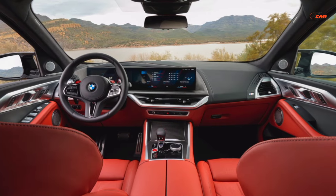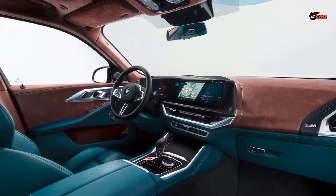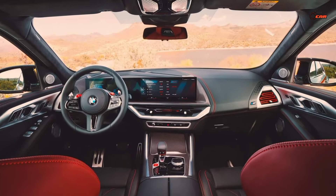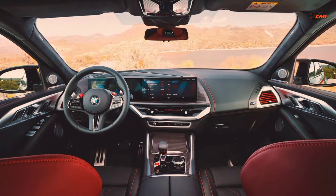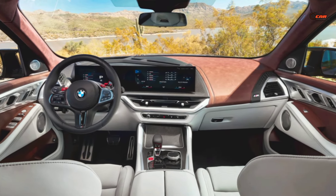The XM isn't just about brute force — it's surprisingly eco-friendly. The hybrid system allows for electric-only driving for short commutes, reducing your emissions footprint. This beast also delivers blazing fast acceleration, going from 0 to 60 miles per hour in a jaw-dropping 3.7 seconds.